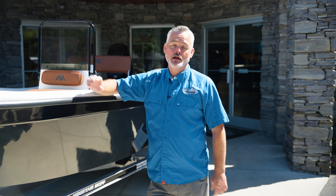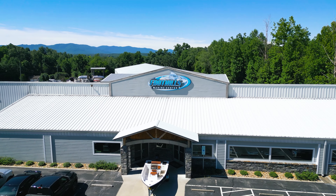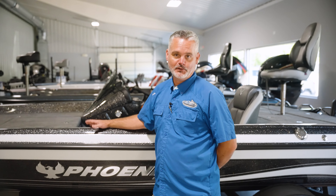Hey, welcome to Foothills Marine. I want to take you on a little tour of the facility today. Come on in. So welcome inside — as you come in the front of the store, one of the things you notice right off the bat is bass boats.